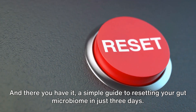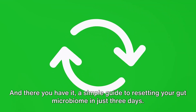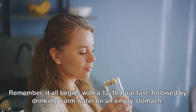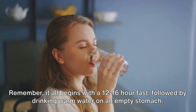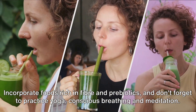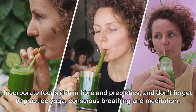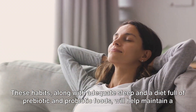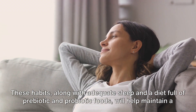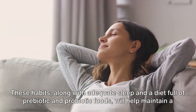Remember, it's crucial to maintain these practices after the three-day period for long-term gut health. It all begins with a 12 to 16 hour fast, followed by drinking warm water on an empty stomach. Incorporate foods rich in fiber and prebiotics, and don't forget to practice yoga, conscious breathing and meditation. These habits, along with adequate sleep and a diet full of prebiotic and probiotic foods, will help maintain a healthy balance of gut bacteria.